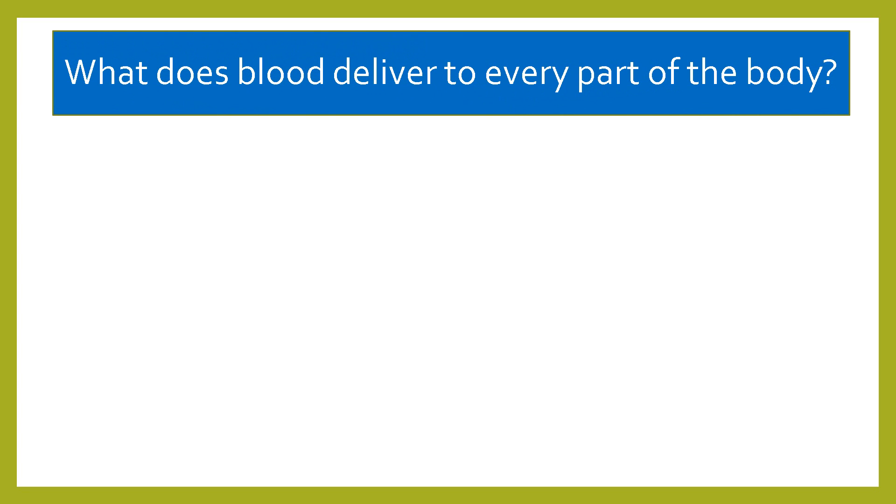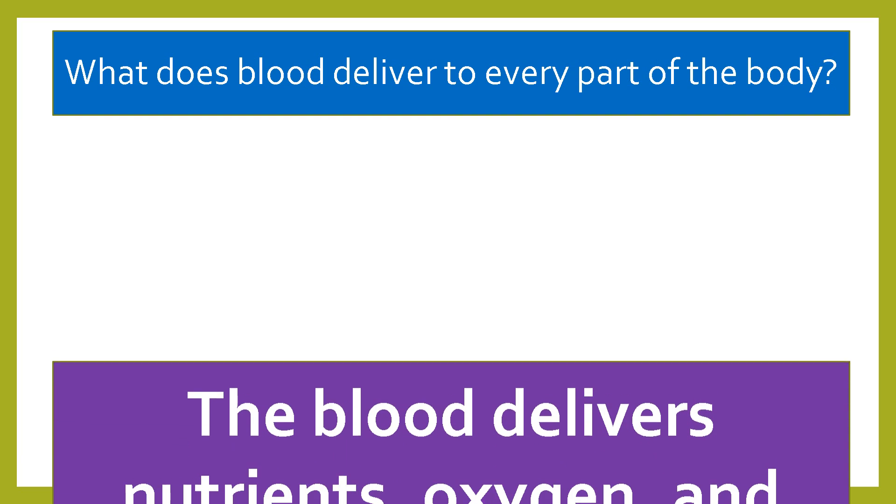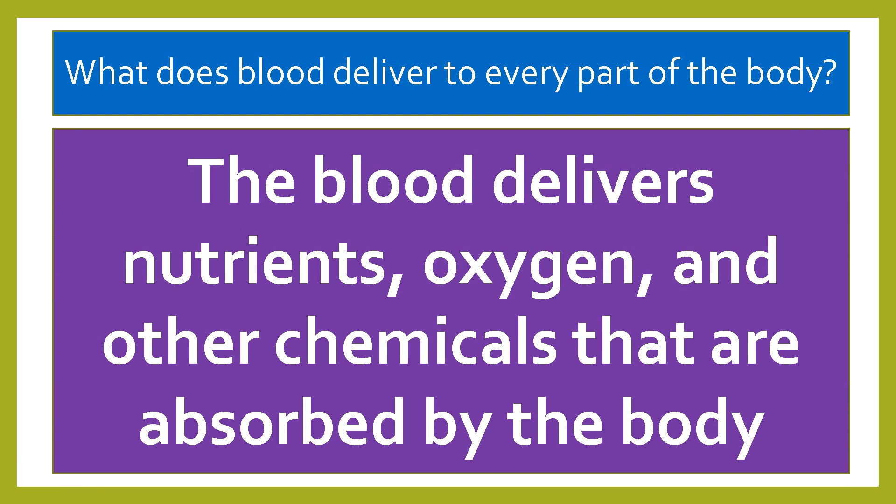For question number three: what does blood deliver to every part of the body? The blood delivers nutrients, oxygen, and other chemicals that are absorbed by the body.